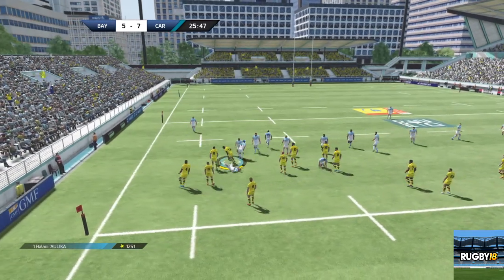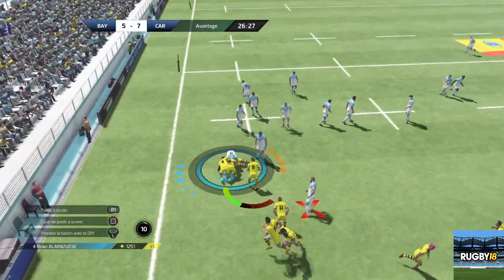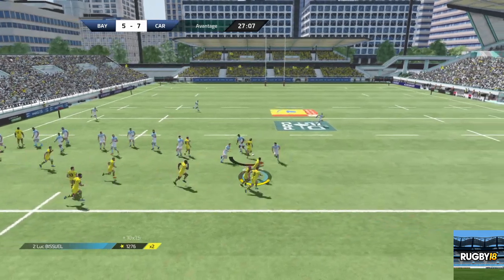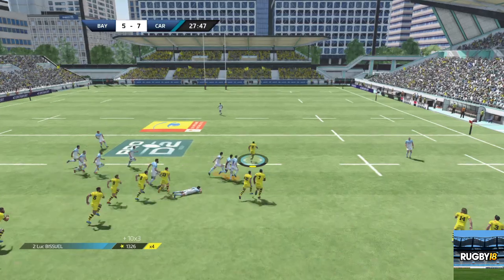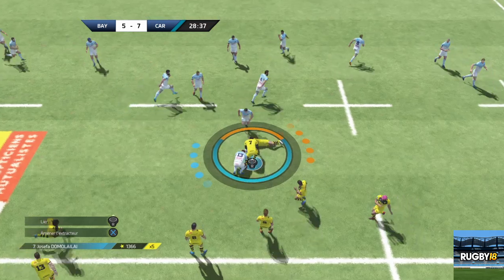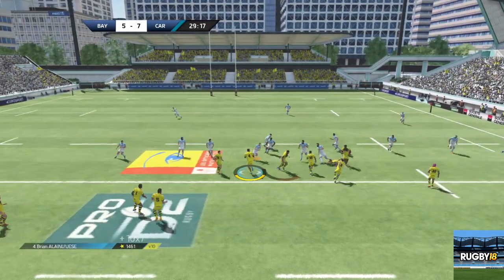Tentative de plaquage ratée. Bien plaqué. Laisse jouer. Elle est dispo. Chauveau attend que ce ballon sorte du ruck. Il passe la balle. Le ballon est transmis. Fin de l'avantage. La course est à l'extérieur. Bonne défense. Il faut venir au soutien. Chauveau a bien joué ce ballon.